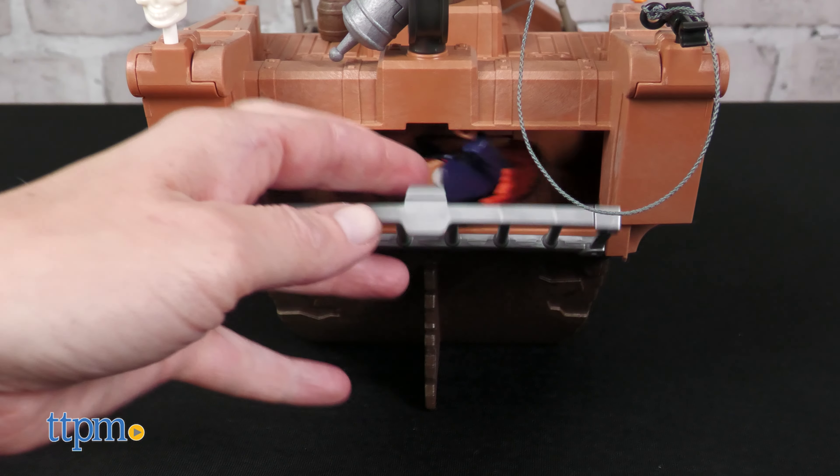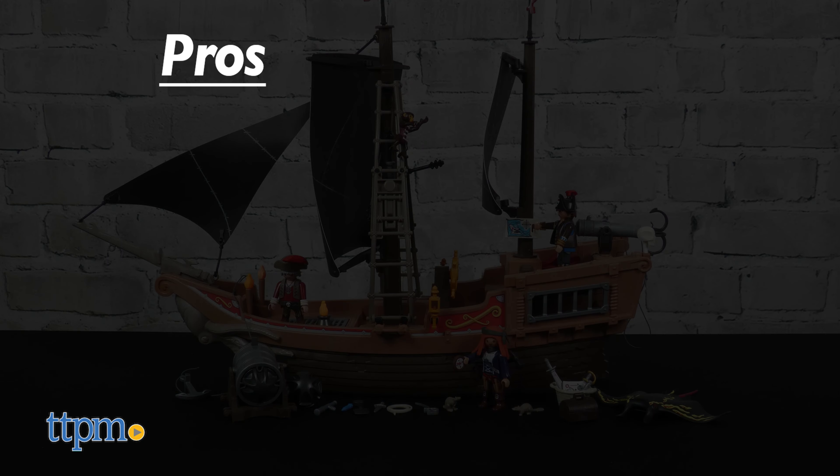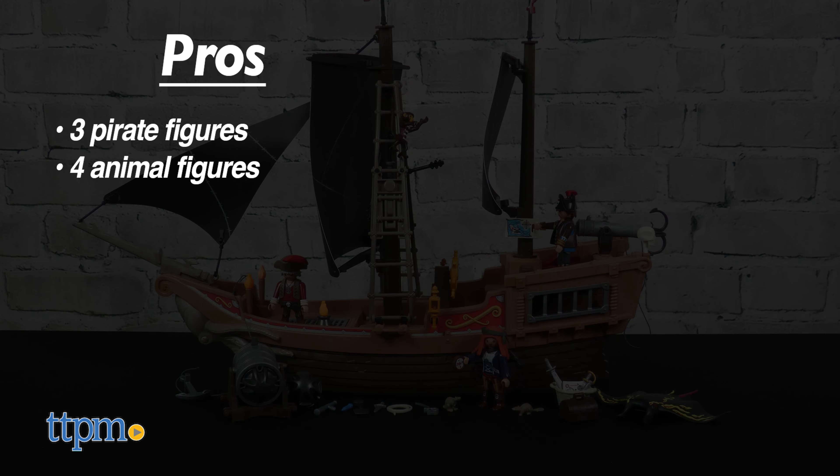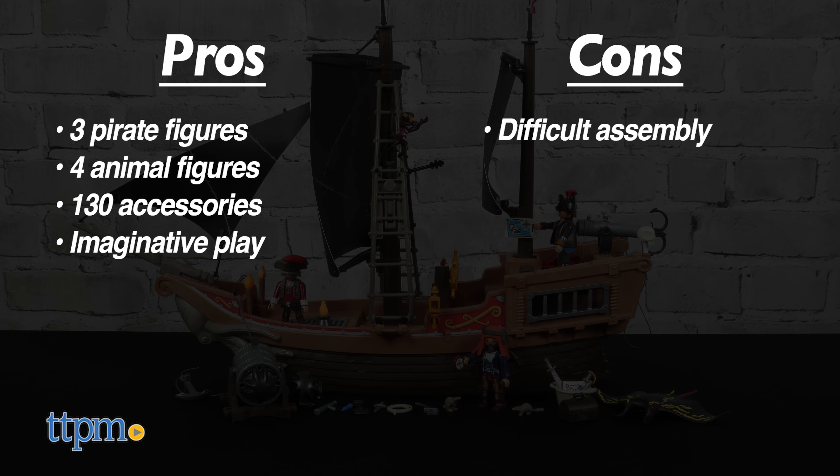There's a lot of really cool detail on this pirate ship, and here's why it will be fun for kids ages 4 and up. The pros are: it comes with three pirate figures, four animal figures, and 130 accessories, and it inspires imaginative play. My only con was difficult assembly, so I give this 4.5 stars.